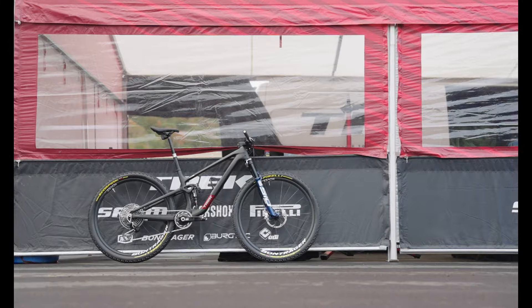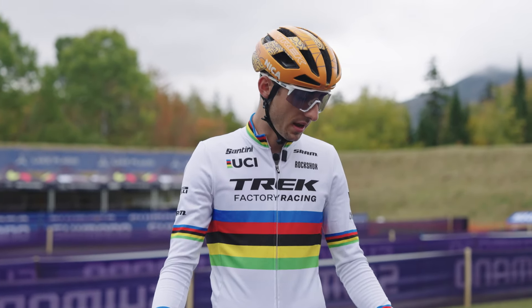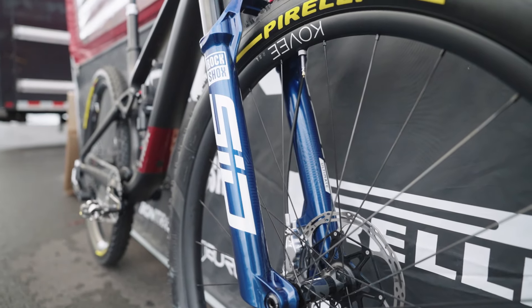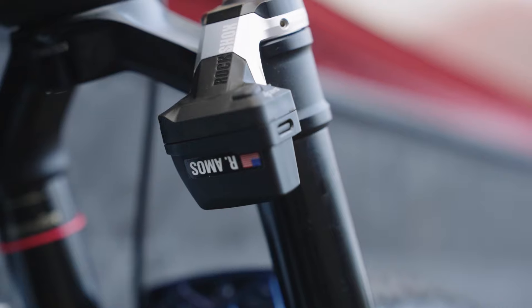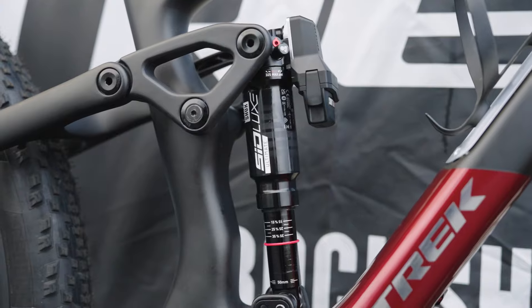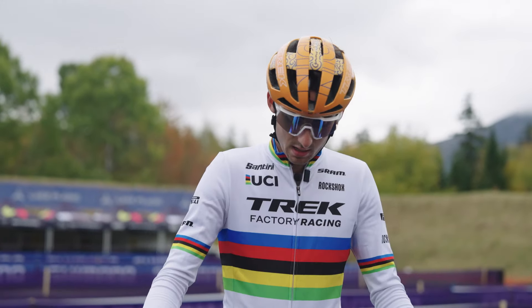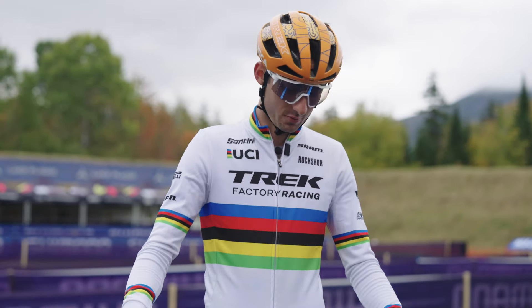This is my 2024 Trek Top Fuel. A couple of small changes to make it race-ready for us, but basically just a production bike. We got a 120mm fork up front, Flight Attendant front and rear taking care of suspension duties for the race course. We wanted to have an option for as the courses evolve and get rougher and rougher, just a bit more of a monster truck vehicle for us to race on for some tracks.